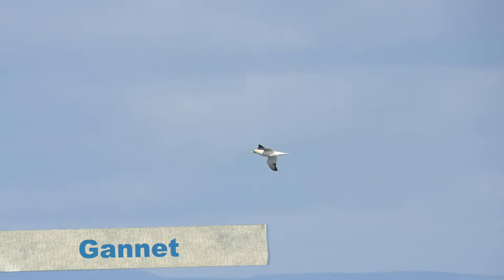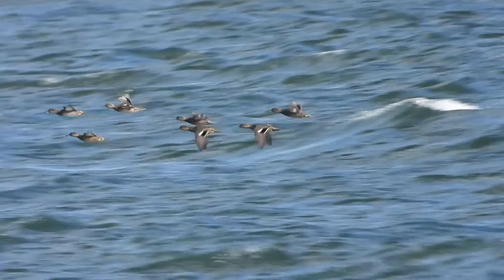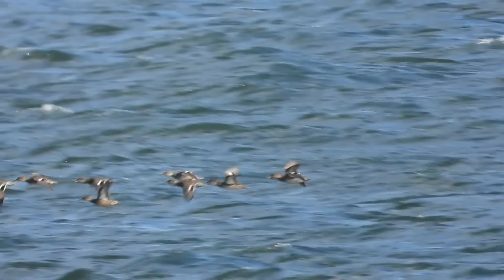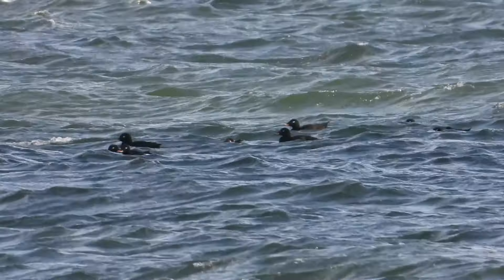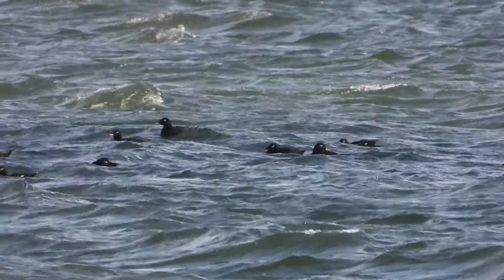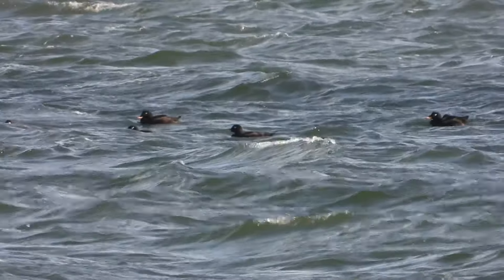By this time, the other birders had gone, so I wasn't too confident in re-finding the Stejneger's Scoter. But somehow, I did. We were happy that not only did we finally get to see this bird that had been around seasonally for the last three years, but that we re-found it ourselves. And of course, it's a lifer.